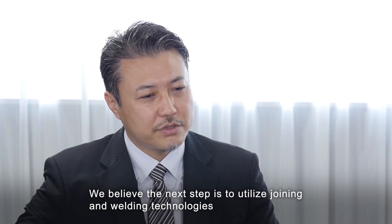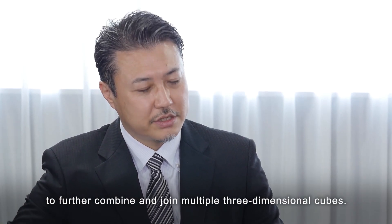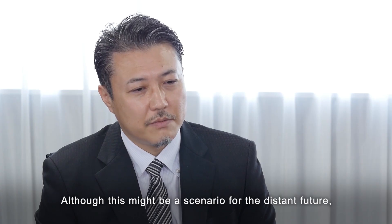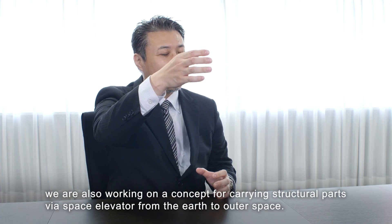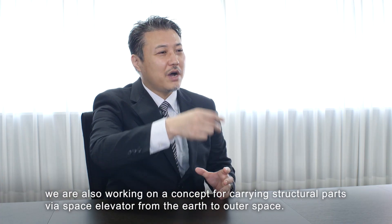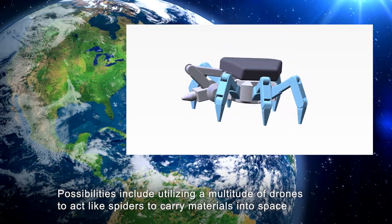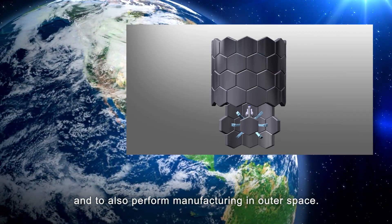We believe the next step is to utilize joining and welding technologies to further combine and join multiple 3-dimensional cubes. Although this might be a scenario for the distant future, we are also working on a concept for carrying structural parts via space elevator from the Earth to outer space. Possibilities include utilizing a multitude of drones to act like spiders to carry materials into space and to perform manufacturing in outer space.